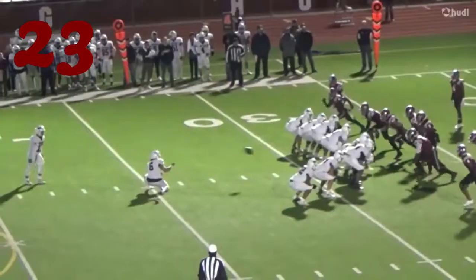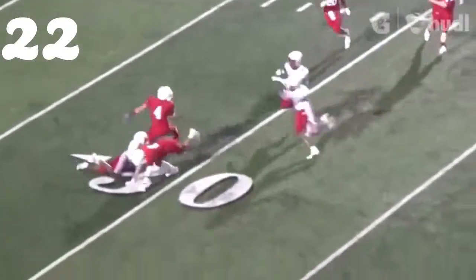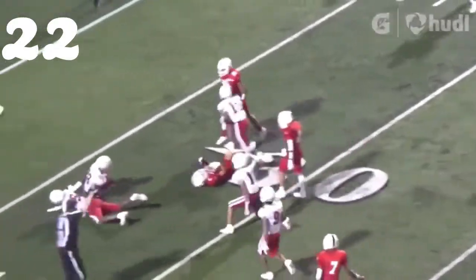Number 22, Kip Lewis from Carthage — look at the speed. Bang. Great pursuit there, getting on top of that screen pass from the outside.